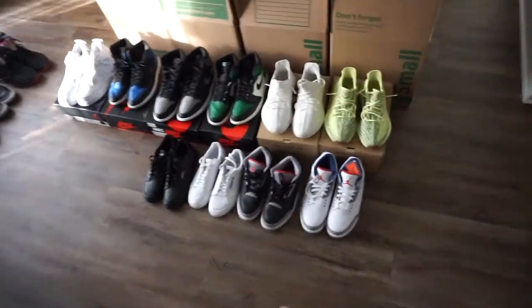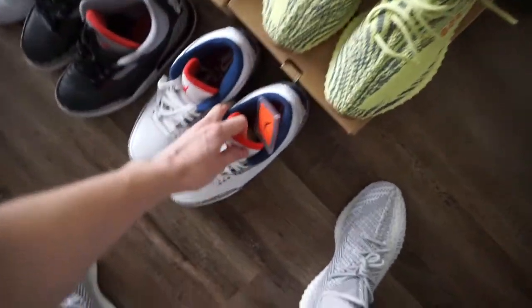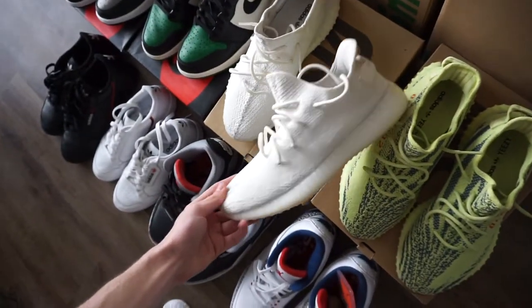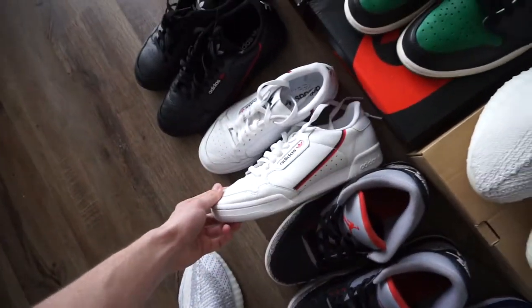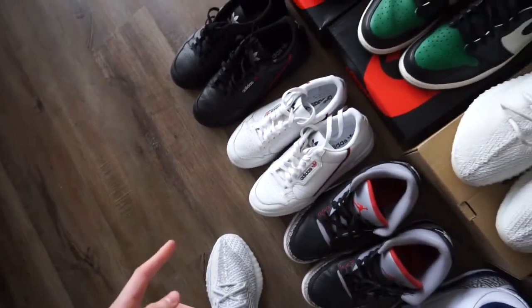Today we got a bunch of orders going out — let's get into it. The frozen yellow V2s, brand new true blue threes, cream V2, black cement threes 2018 pair, pine green ones, Adidas Continental — got the white and the black pair. Don't be afraid to flip these; got both of those for ten dollars, flip for forty.